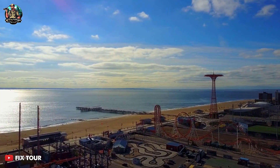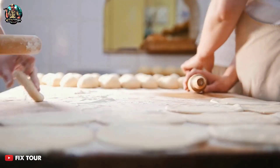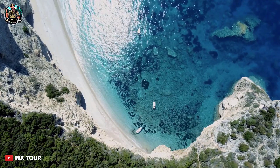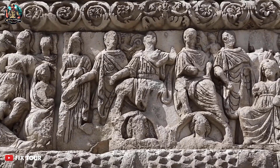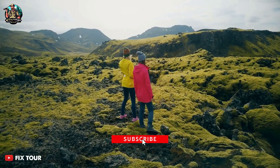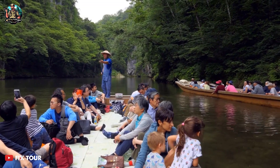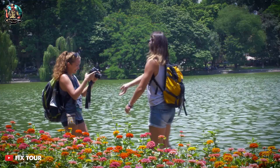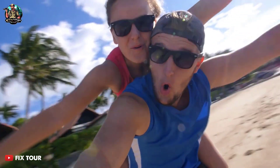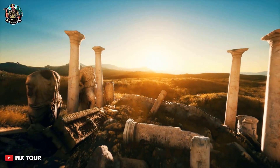Our top Greek island to visit is Corfu Island. Corfu Island is known for its stunning natural landscapes, rich history, and delicious cuisine. The island is home to several beautiful beaches, including the popular Paleo-Kastritza Beach, and is known for its traditional Greek architecture and charming villages. Overall, each of these top 10 Greek islands offers a unique experience for travelers, with stunning natural landscapes, rich history, beautiful beaches, and charming architecture. Whether you're looking for a relaxing beach vacation, an adventurous hiking trip, or a cultural exploration, the Greek islands offer something for everyone.